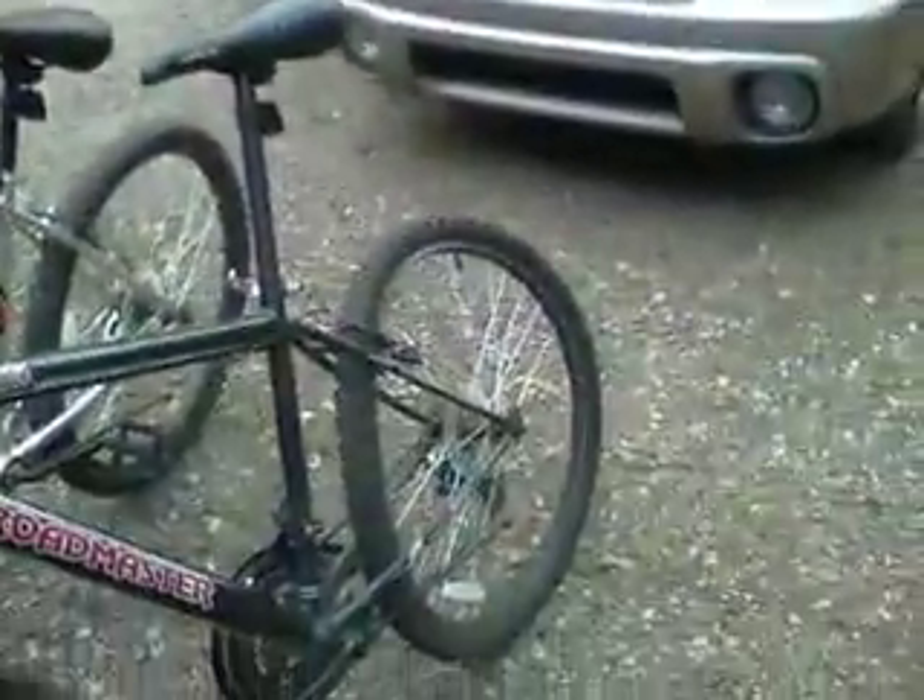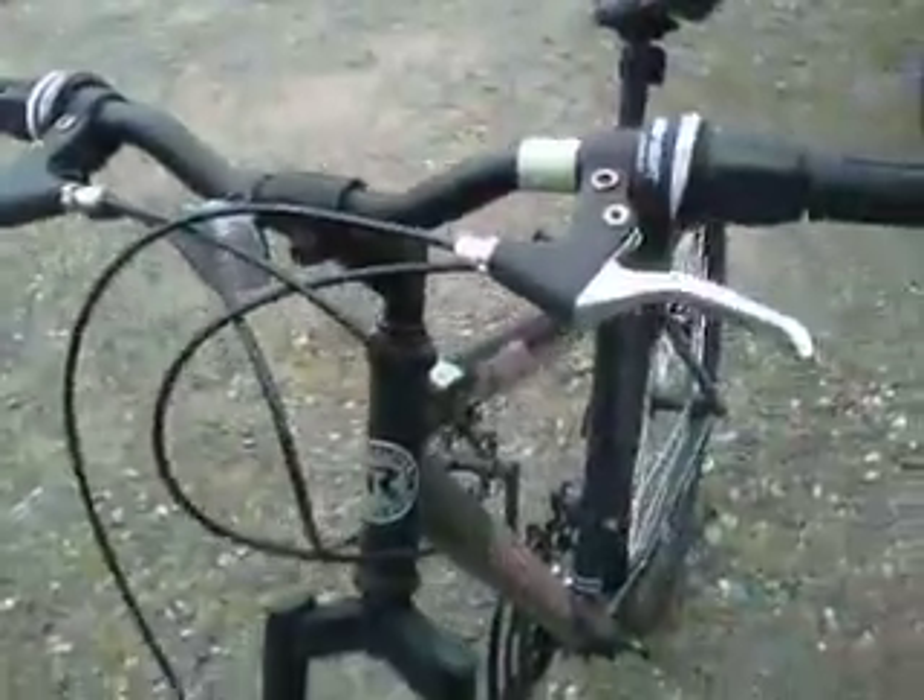These are our bikes — they got messed up this summer. One can't be ridden, another one has a peg that fell off. This is the only functioning one, but the brakes are terrible on it.